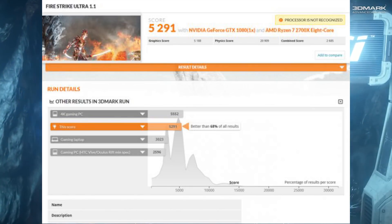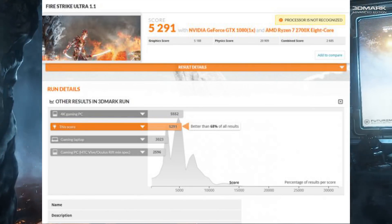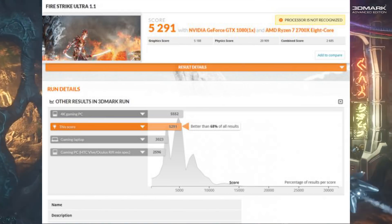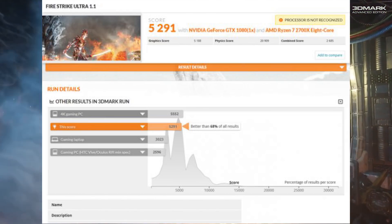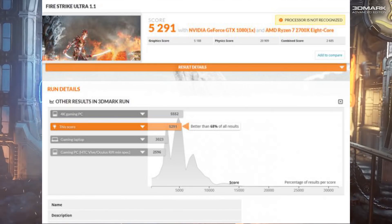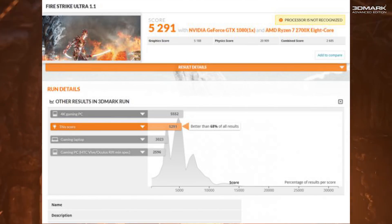The physics score comes in at 20,909, and that's actually a really good improvement over the 1700X. We're seeing about a 15 percent increase here, and that does appear to be mostly due to the core clock speed.